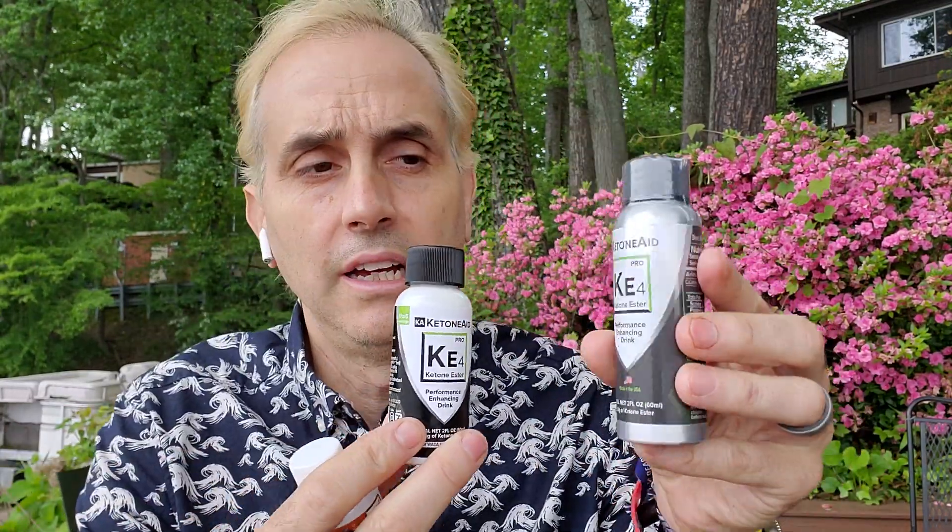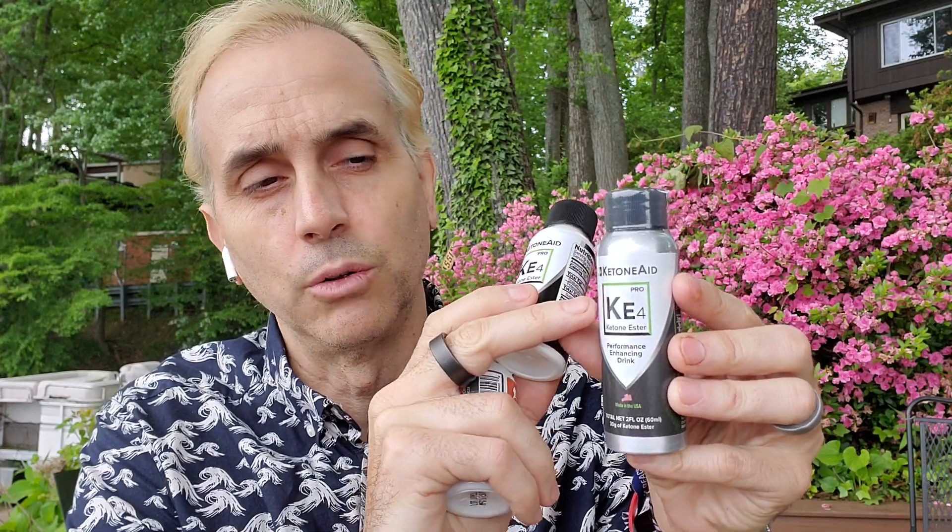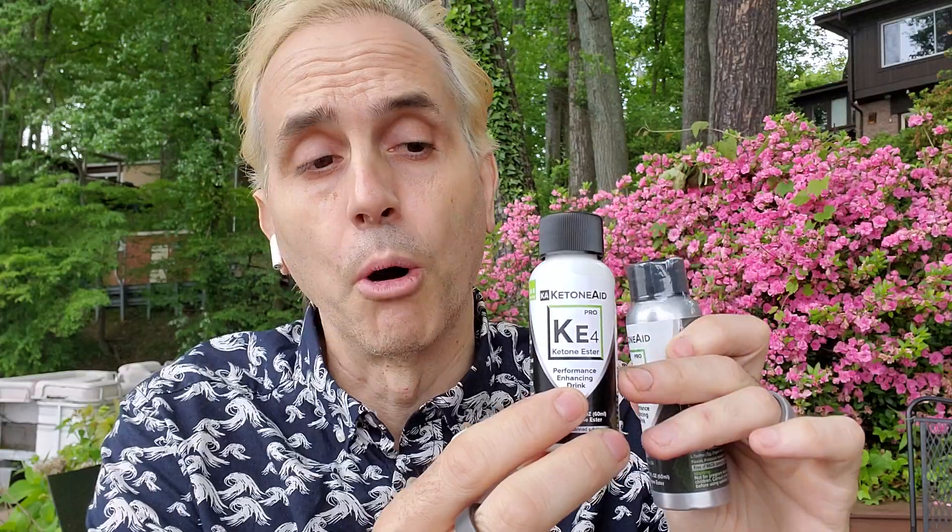So this is 60 mls. By the way, we did upgrade the bottle — it was a metal bottle and it would only fill up to about here. Now we have a bottle that's more appropriately sized. It is plastic, but it also helps with some leaks — we had some leaking problems with the old one. So this is the newer bottle, and it's 50% ketone ester, so 30 grams of active ketones in it.